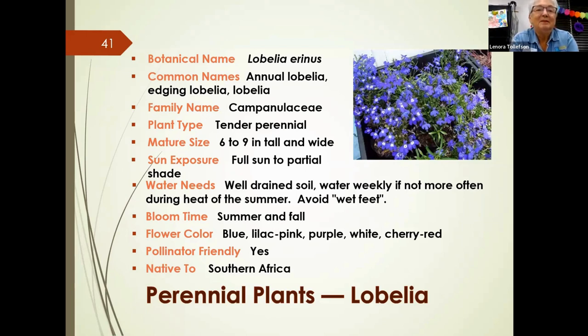Lobelia is a small plant that only gets to about nine inches tall. It can handle full sun to partial shade and likes well-drained soil — don't plant it in a pot without good drainage. It blooms in summer and fall in colors ranging from blue to white and red, and comes from South Africa. It's pollinator-friendly, and indigenous peoples have historically used it medicinally — smoking the plant to treat asthma. It works well in hanging baskets due to its trailing habit, and the two-toned white and blue varieties are especially striking.